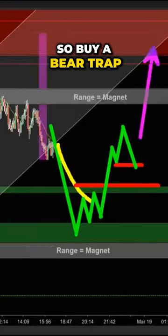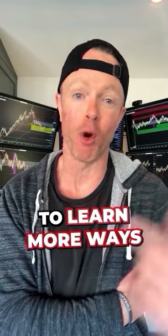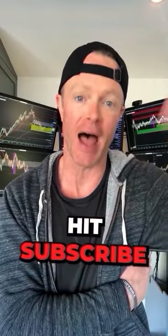As we make our run going higher, this one type of entry pattern we always look for is called a bear trap. Buy a bear trap as it runs higher. If you liked this video and want to learn more ways to make money in the markets, hit subscribe and I'll send you more tomorrow.